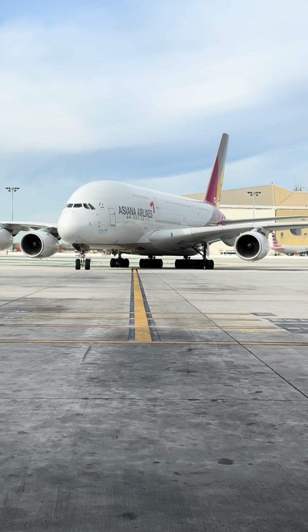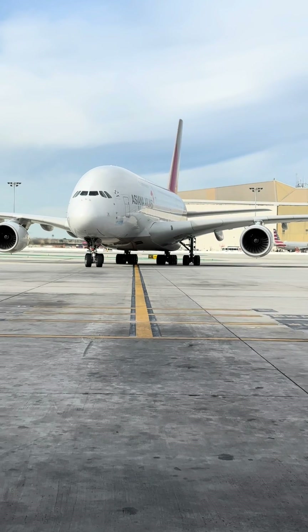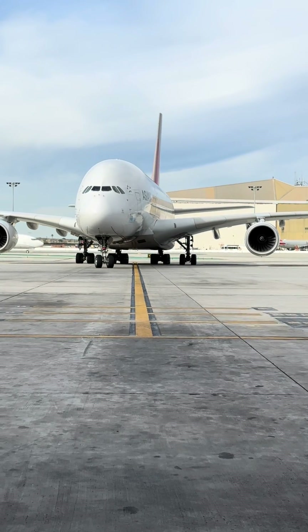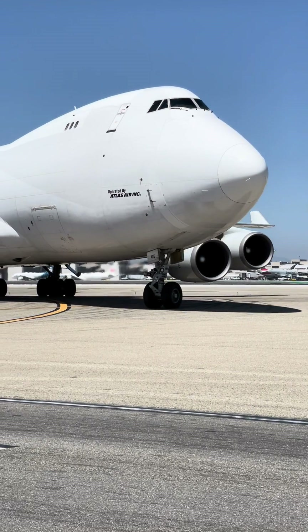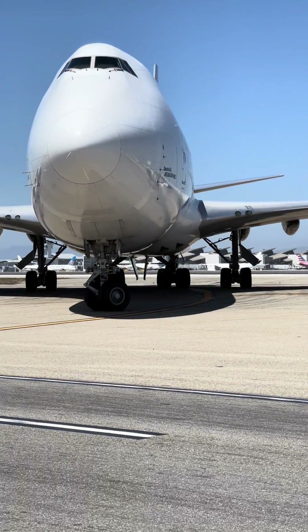The bigger aircraft get, the more complex systems also get. They have to compensate for certain things. One of the main things that they do have to compensate is their landing gear. You think it's easy for a massive giant like this to make a very tight turn? Nope, no it's not.